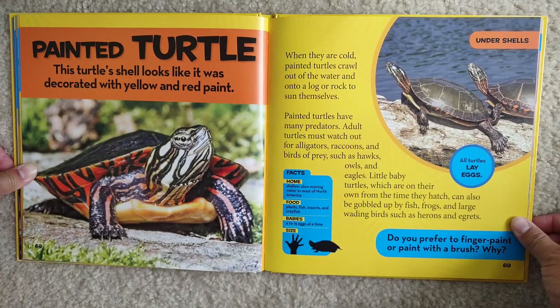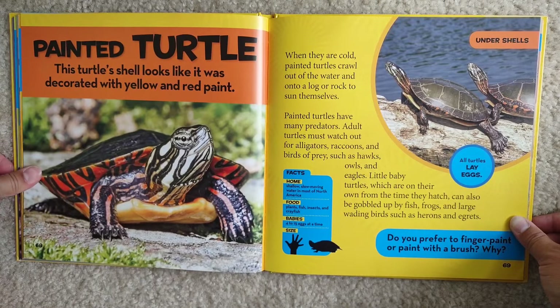Painted turtle. This turtle's shell looks like it was decorated with yellow and red paint. When they are cold, painted turtles crawl out of the water and onto a log or rock to sun themselves. Painted turtles have many predators. Adult turtles must watch out for alligators, raccoons, and birds of prey such as hawks, owls, and eagles. Little baby turtles, which are on their own from the time they hatch, can also be gobbled up by fish, frogs, and large wading birds such as herons and egrets.